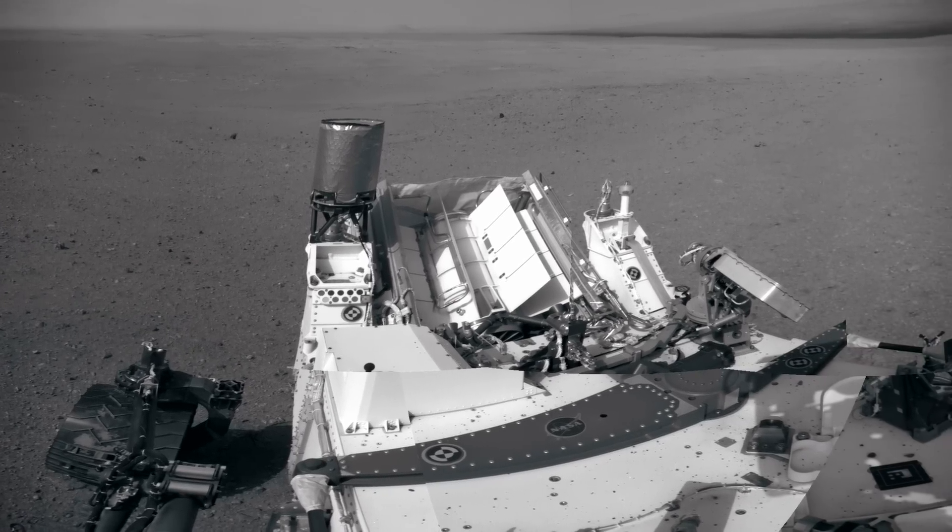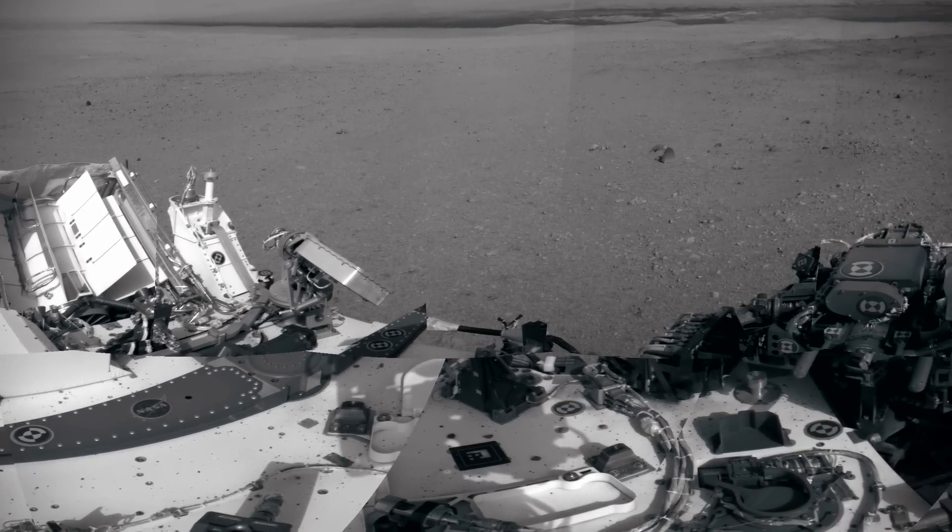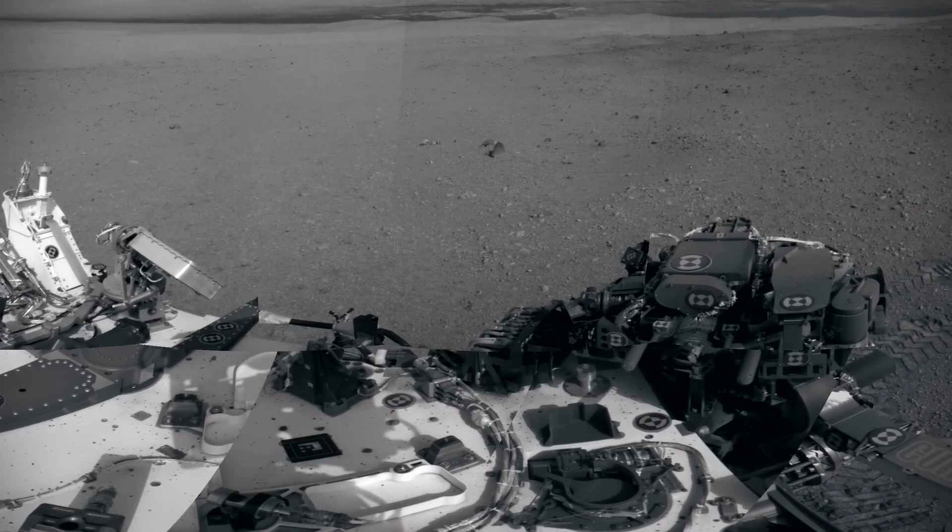This mosaic, taken at the rover's landing site in the Gale Crater, was created by using 27 images from its mast-mounted left navigation camera.